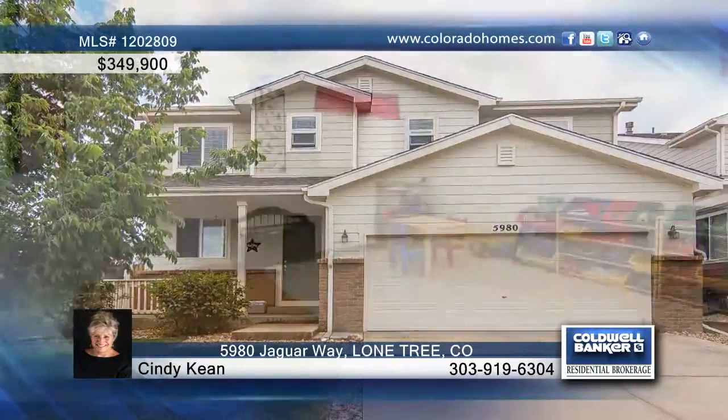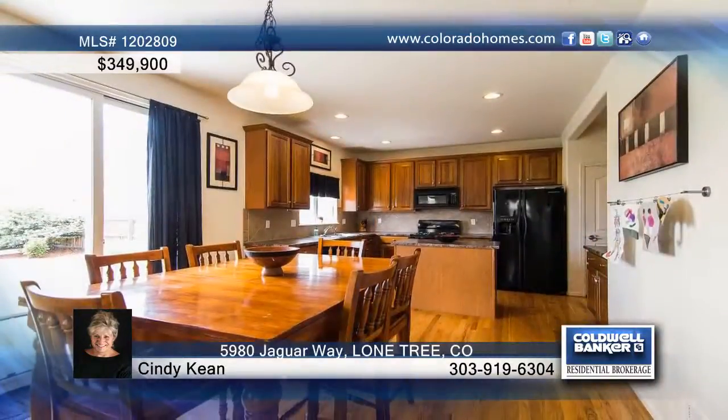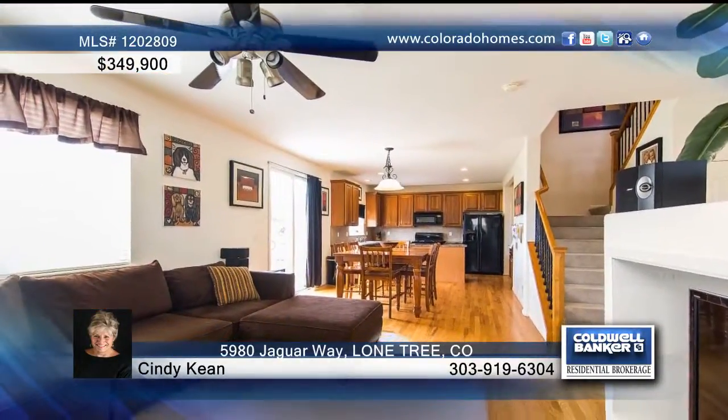This perfect home sits on a corner lot in Wildcat Vista. Enjoy a coveted floor plan with upgraded wood floors on the main level, wrought iron accents on the stair rails, a beautiful kitchen with 42-inch cherry cabinets, and a gas stove — and the list goes on.